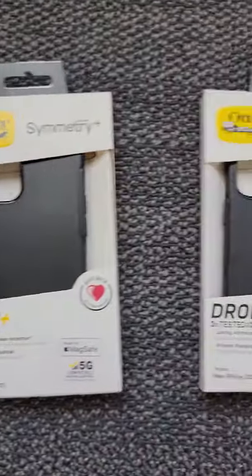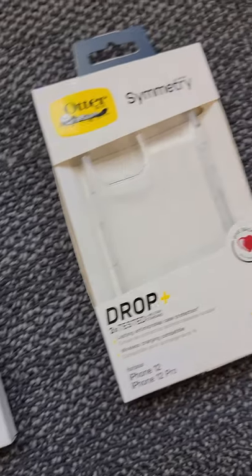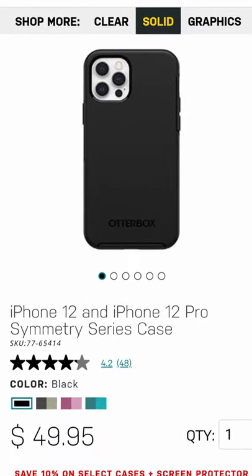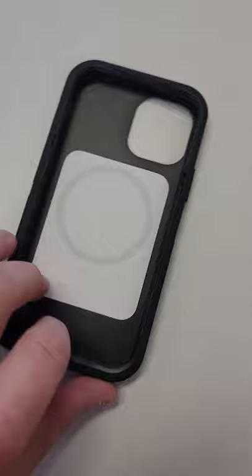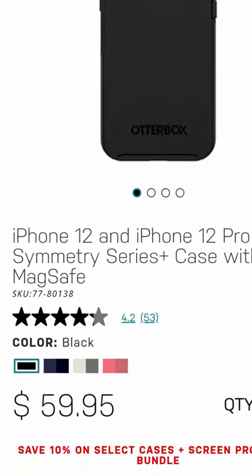Which one of these OtterBoxes do you think is the most expensive? The black Symmetry case and the clear Symmetry case are going to be the exact same price at a lovely $49.95. Up next is the Symmetry Series Plus, and it has MagSafe technology in it, which honestly that extra $10 is probably going straight to Apple.